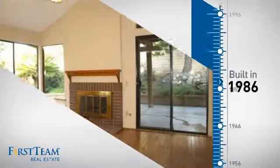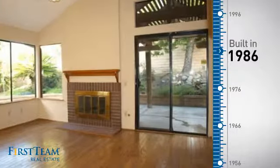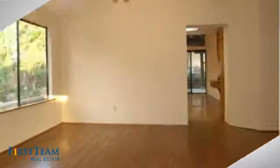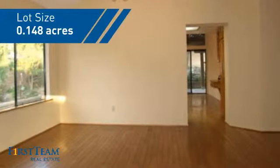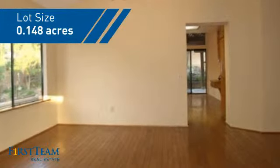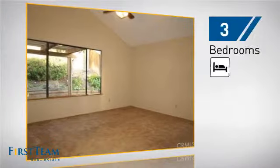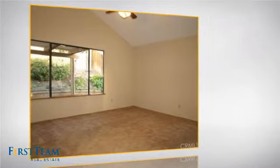This property was built in 1986 and features over 1,500 square feet of space, giving you a spacious layout to play host or kick back and relax after a long day. Inside you'll find three bedrooms, so everyone has a private space to come home to.